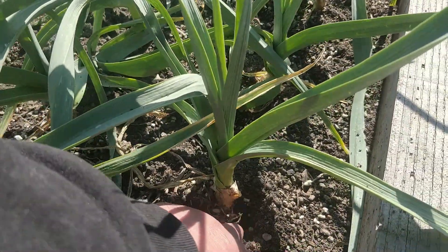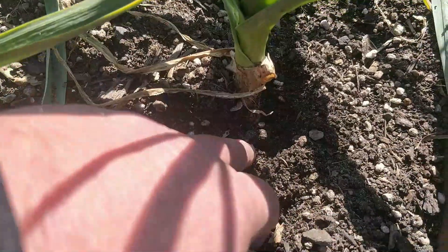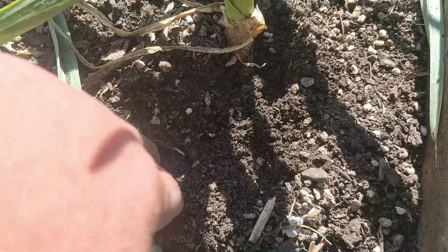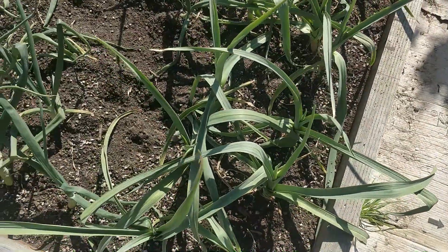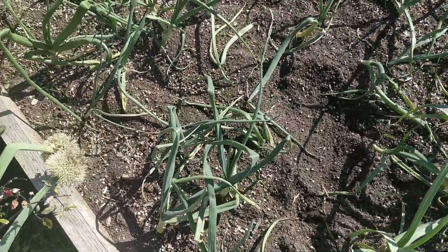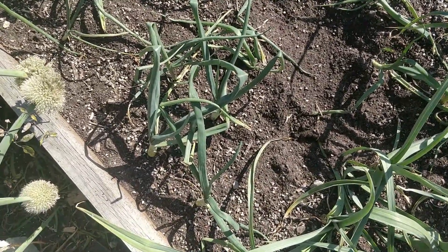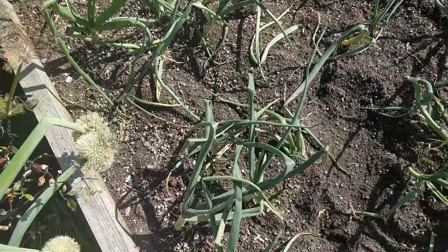Some more garlic here — we can dig down and it's not really starting to bulb yet. It's nearly time for a spring feed. Some onions in there which the cat loves digging up all the time.